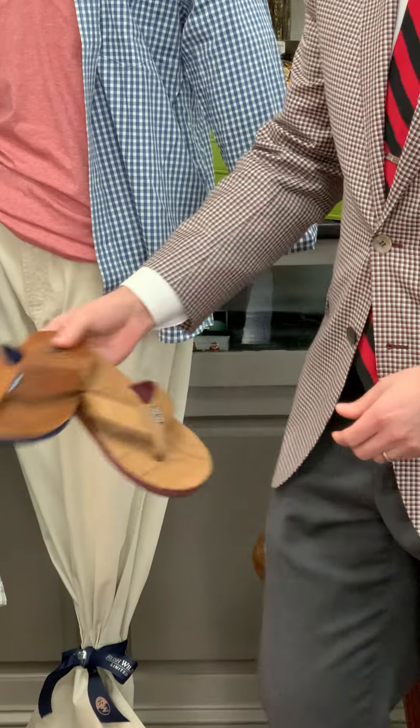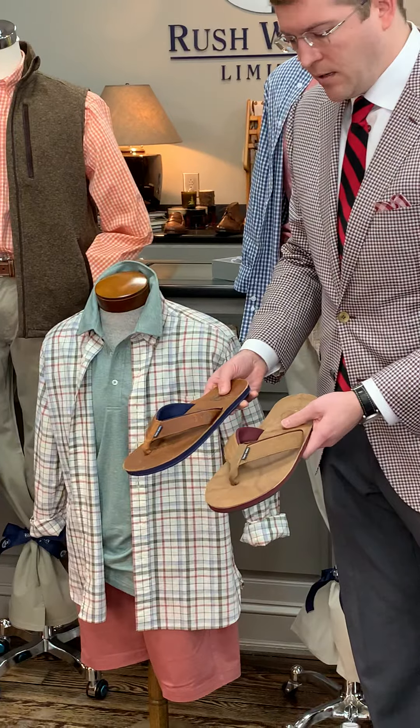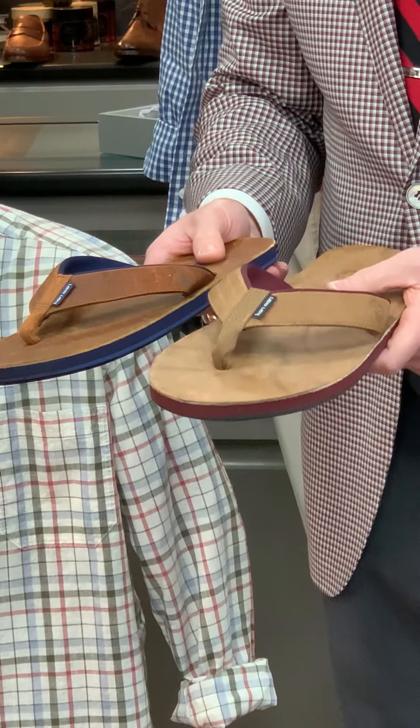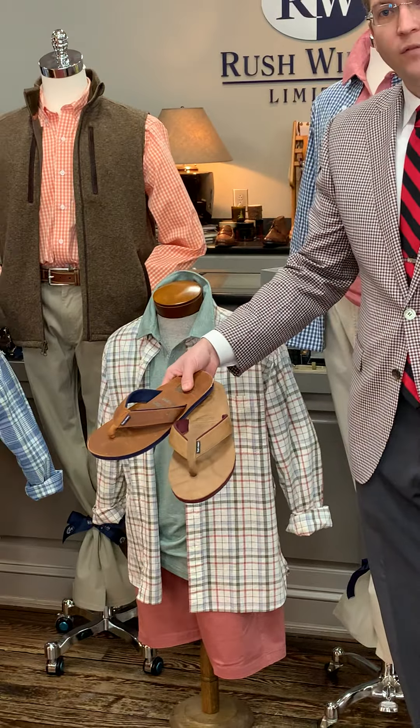We've also pulled in some flip-flops from Harimari out of Texas — these go great with the short outfits, and some guys wear them with pants too. These are two colors of the Nokona leather flip-flop, which is actually the leather they make baseball gloves from — just a great upscale flip-flop.